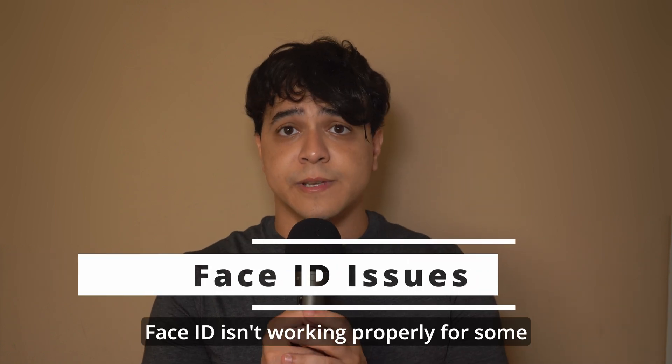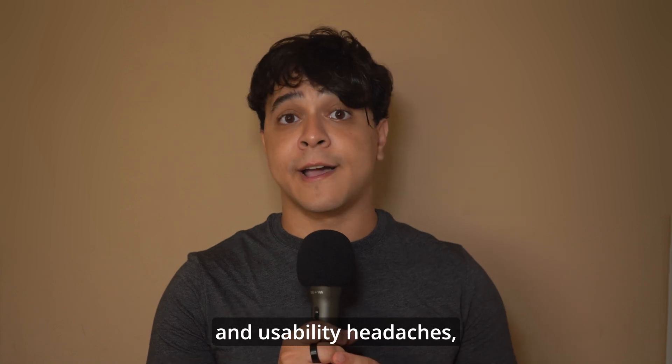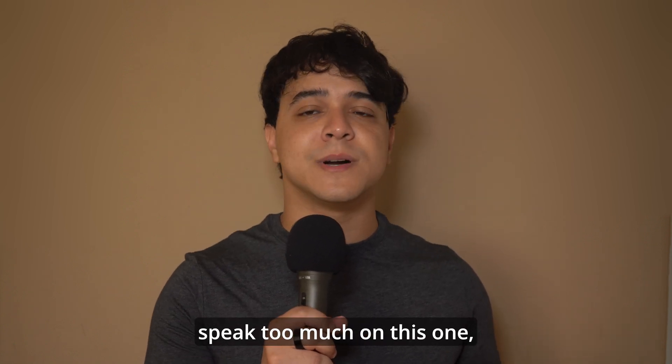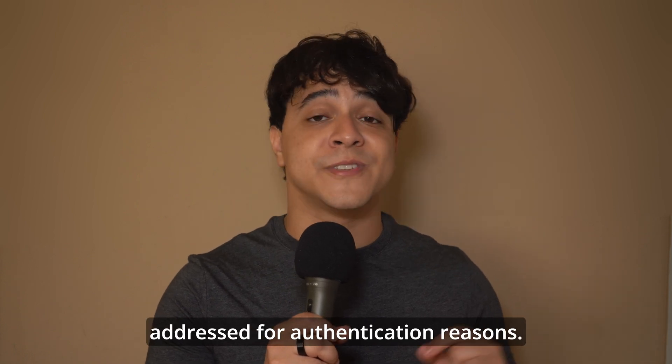Face ID glitches. Face ID isn't working properly for some users, causing security and usability headaches. This hasn't actually been a problem for me, so I cannot speak too much on this one, but it is still a problem that has to be addressed for authentication reasons.